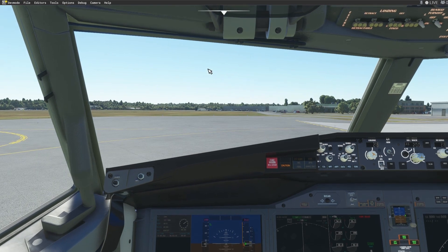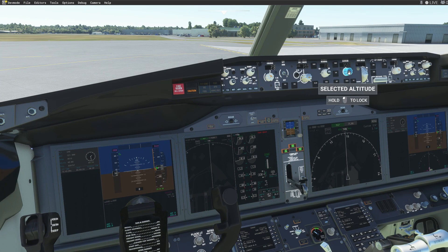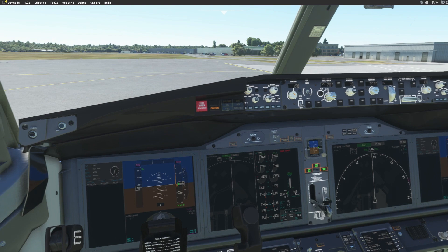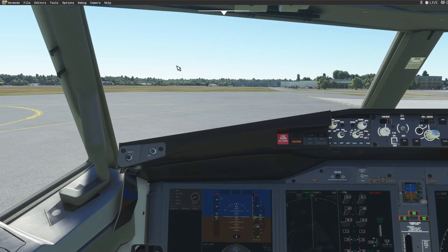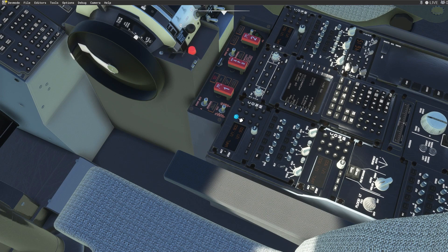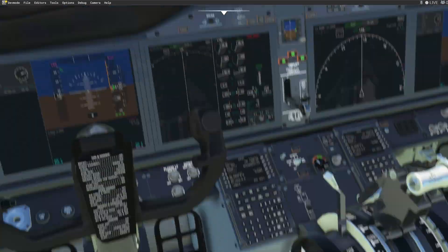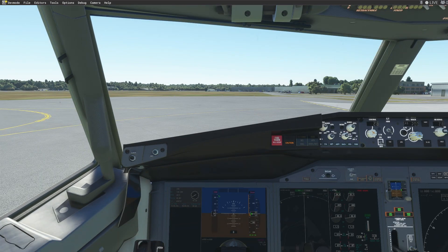Southwest 3520, maintain VFR at about 2,500. Southwest 3520, contact tower on 120.3 — thank you, have a good day. Okay, we got our instructions. Now we're going to contact tower on 120.3. We put in the tower frequency and yes we are connected.